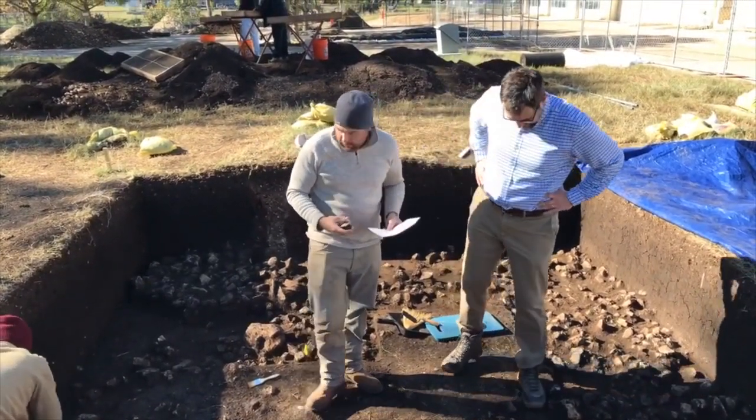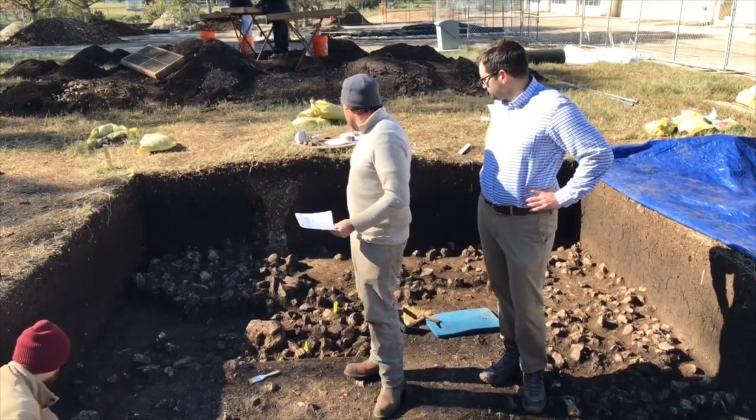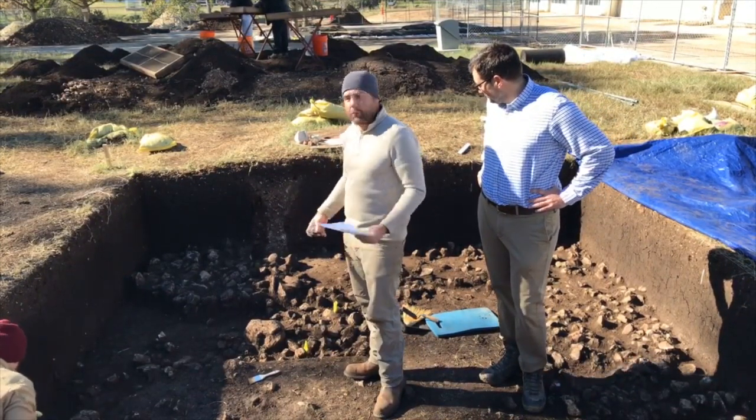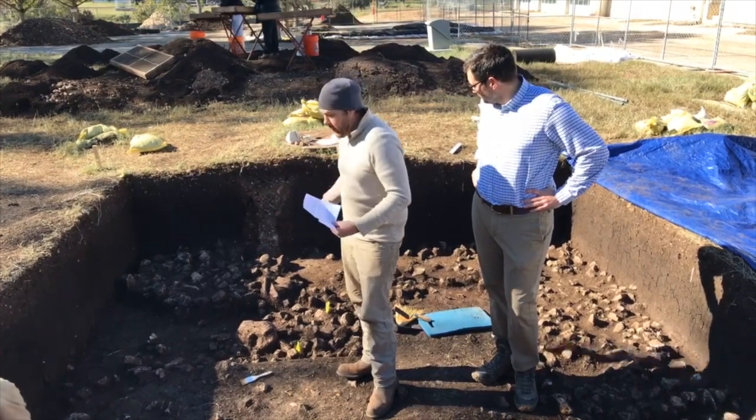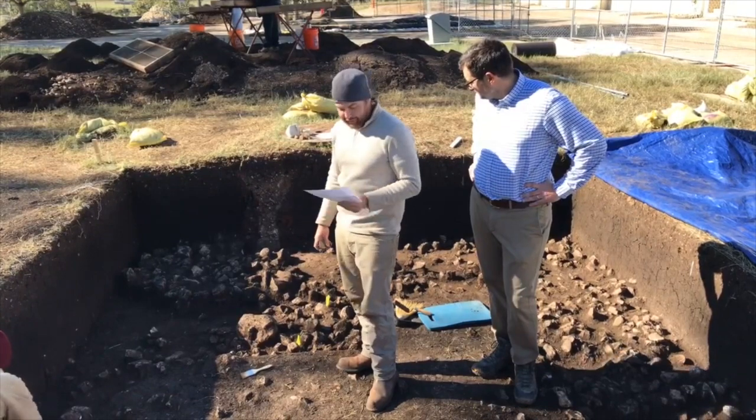This midden zone - hopefully in the next couple of days we'll get it cleared off and be able to really tell what we have going on out here. As you can see, it's a very slow excavation process.